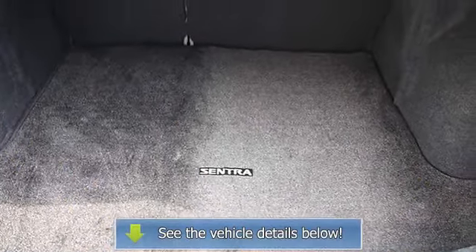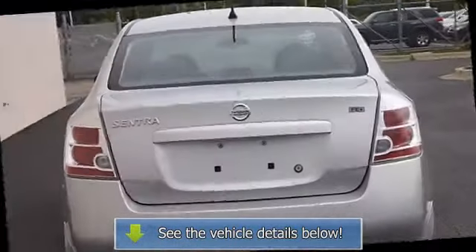AC, rear defrost, auxiliary power outlet, passenger vanity mirror.